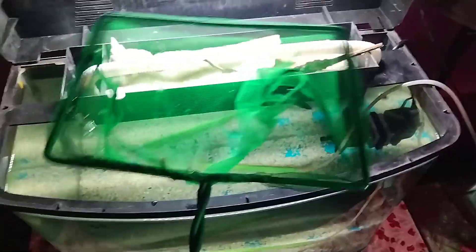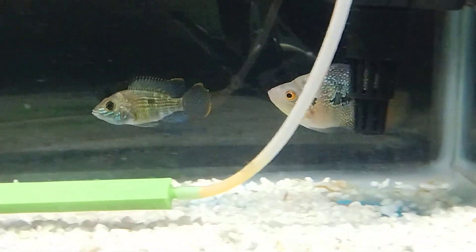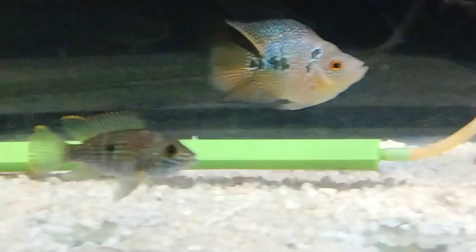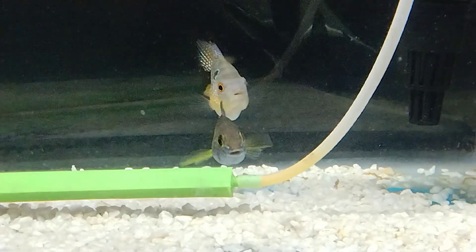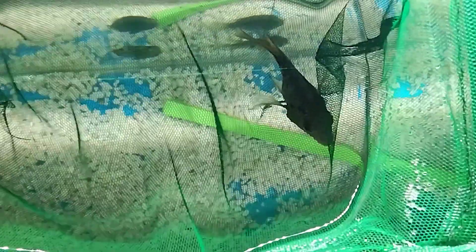I will observe my short body flowerhorn's reaction because it is very aggressive. After putting the fish in the tank, I checked the short body flowerhorn's reaction. The short body flowerhorn was very much attacking, so I had to separate it. As expected, I finally separated this short body flowerhorn from the tank.